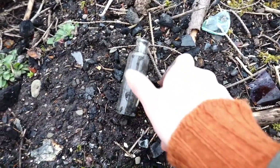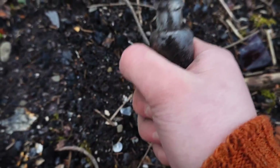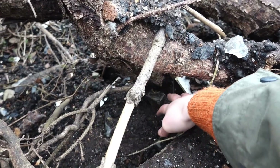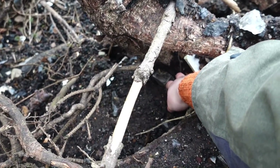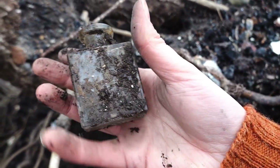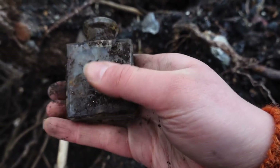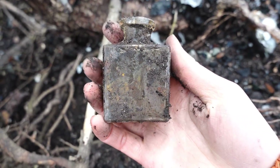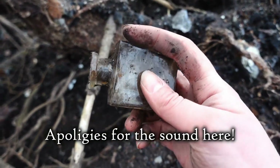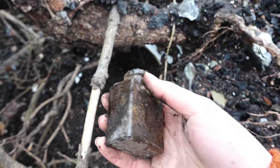There's a lovely little bottle here but I'm trying my best not to take them because we have so many. There's an interesting square-shaped bottle down here though — I'll try to reach it without falling down the bank. There we go, got it! It's not broken, there's nothing on it, but I really like that square shape. I know what I said about not taking more small bottles, but I'm taking that — you can't stop me!